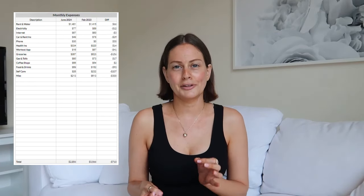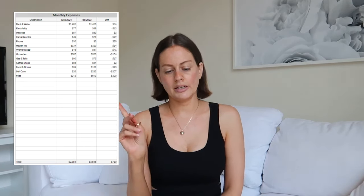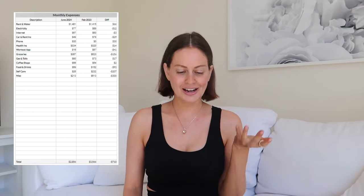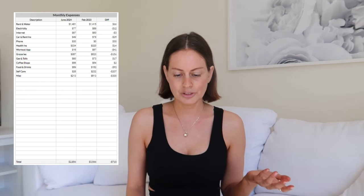I don't make a budget for every single category — it's easier to put things in miscellaneous so I can see how much I'm spending and decide where I want to spend more or less, sticking to my $3,000 monthly budget. The left column is what I spent in June 2024, the middle column is February 2023, and the right shows the difference. Rent is basically the same — it went up about $60, which is good. Electricity is also about the same, usually $80–$100 a month.